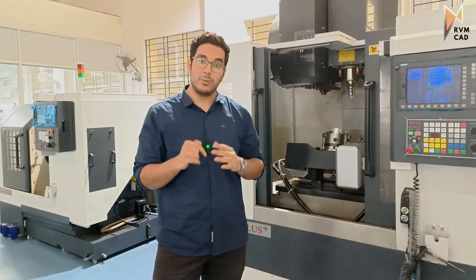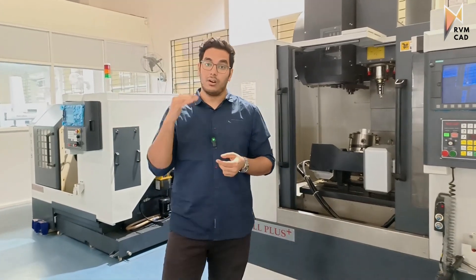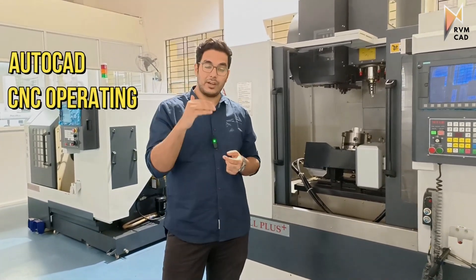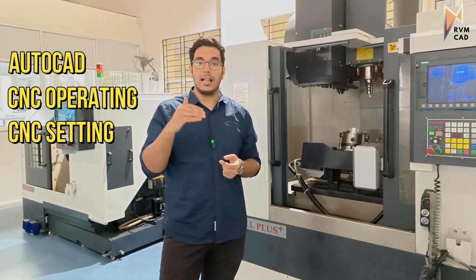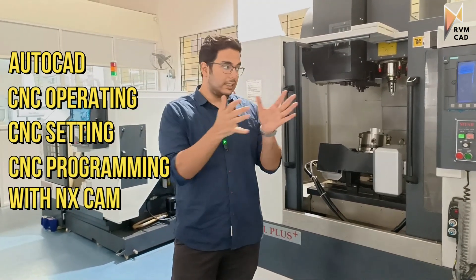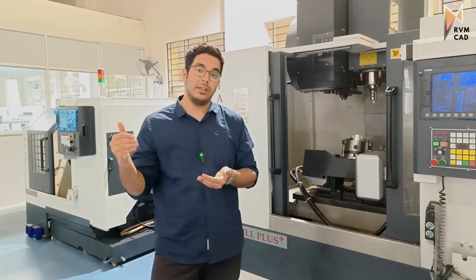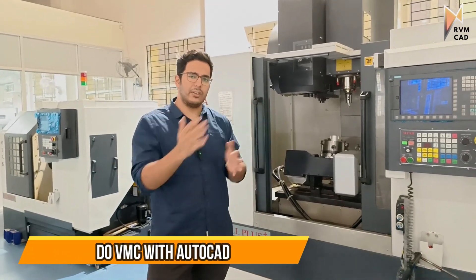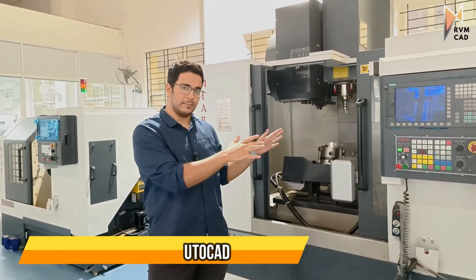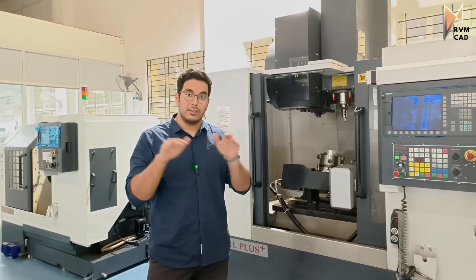In the CNC turning program, we teach AutoCAD, CNC operating, CNC setting, and CNC programming with NX CAM. The VMC programming course does not include AutoCAD by default, but I recommend adding it. With AutoCAD, the VMC course takes around 1.5 months; with AutoCAD, the CNC course takes one month.